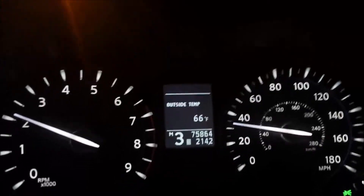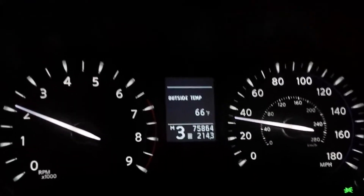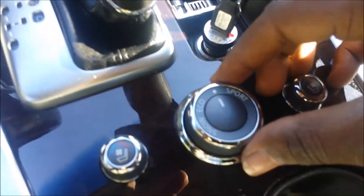It doesn't upshift from 1st, it doesn't upshift from 2nd — it just stays there. So I'll bump the gear selector to the right, put it in Drive, and let the smart computer do its thing. For the sake of simplicity I just left this in normal mode — not sport, nothing special.